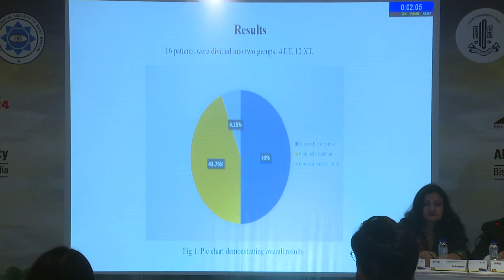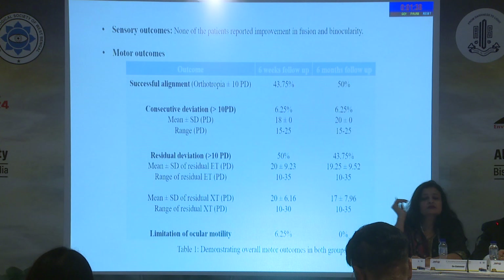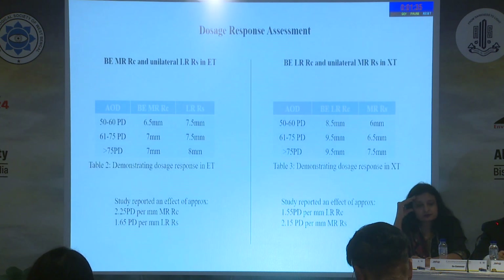We had a total of 16 patients: four with esotropia and 12 with exotropia. Age of presentation ranged from 5 to 33 years. Myopia was seen in 27.78% of patients and hypermetropia in 16.67%. We had successful motor outcomes of 50% at six months of final follow-up. Consecutive deviation was seen in 6.25% of patients, whereas residual deviation was seen in 43.75% with a range from 10 to 35 prism diopters. There was no limitation of ocular motility. The cumulative dose-response effect was approximately 3.80 prism diopters per millimeter for esotropia and 3.70 for exotropia.